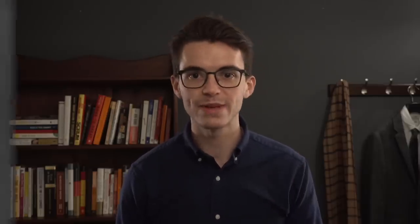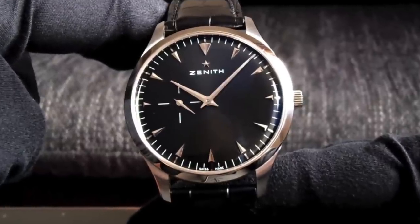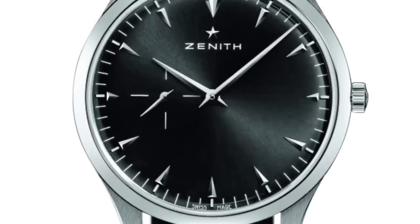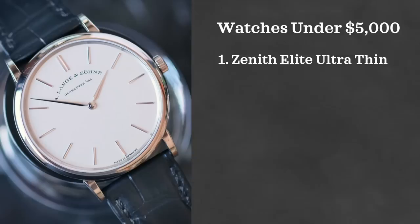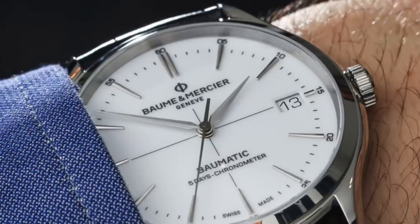Now under $5,000. The first watch is from another underrated brand: Zenith, and the watch I'm talking about is the Zenith Elite Ultra Thin. In-house movement and arguably one of the most underrated brands of all time. It looks fantastic on the wrist and is a great option for your wedding day. Another underrated brand under the Richemont group is Baume & Mercier, and I'm looking at their Clifton watch — a great and classy looking watch from a brand that I think is very overlooked.